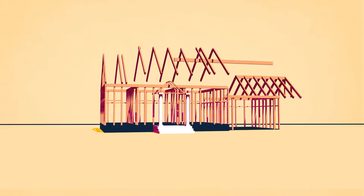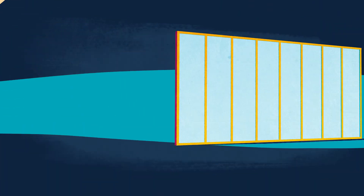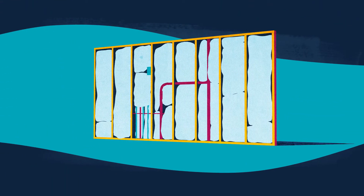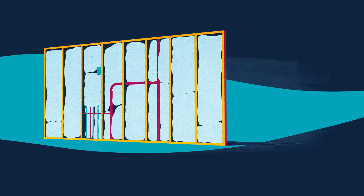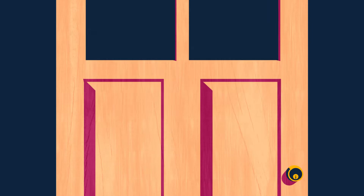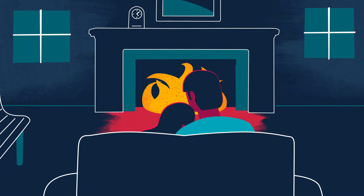In home building, attention to detail is what separates the best from the rest. Does the insulation in homes you build look more like this or this? If it's this, installation may be costing you HERS points and money, jeopardizing code compliance, and denying your customers energy-efficient, comfortable homes.